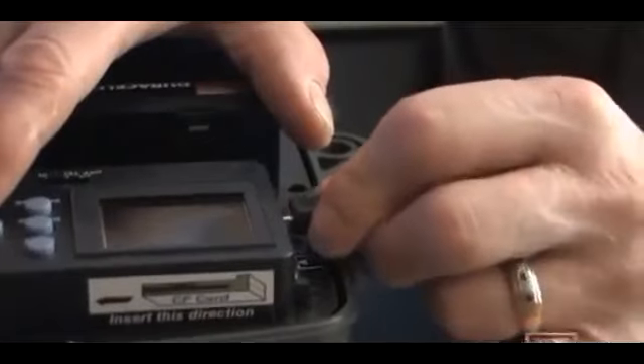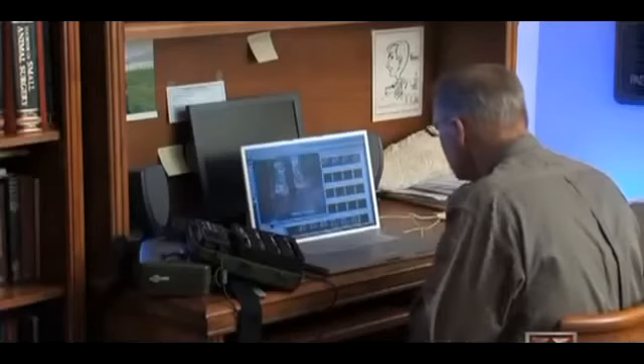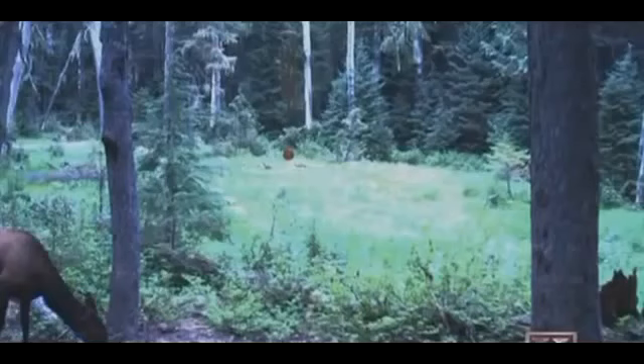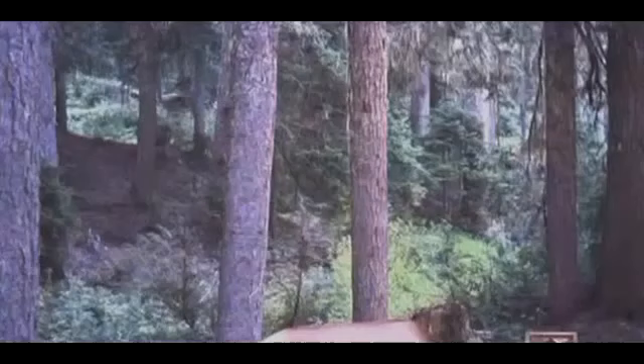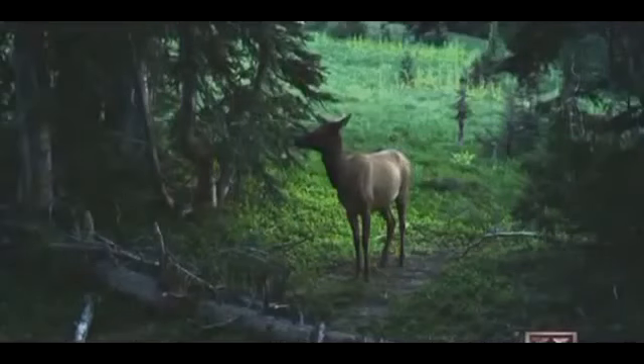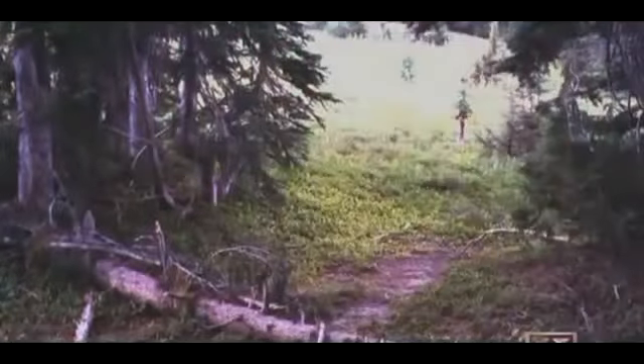Dr. Hall's cameras collected over 90 images during the 30 days they were in commission. I would expect that we'll get some elk and we'll get some deer and maybe a bear or two, maybe a coyote, and if we were incredibly lucky, possibly a Bigfoot. I tried to see if there was anything there that we could justify calling a Bigfoot, but there simply wasn't.